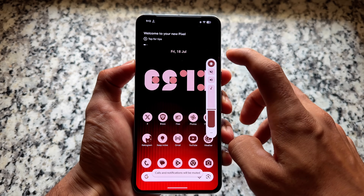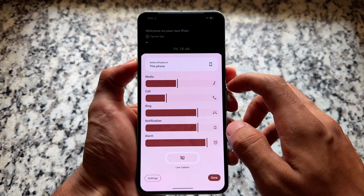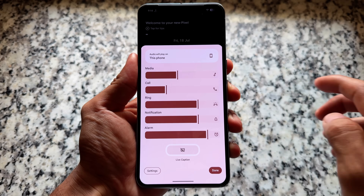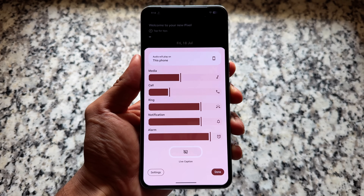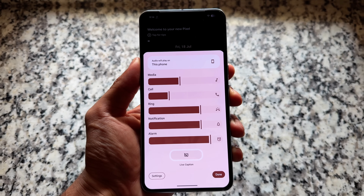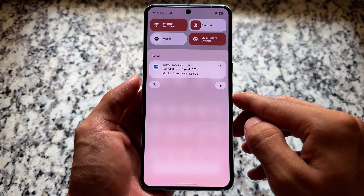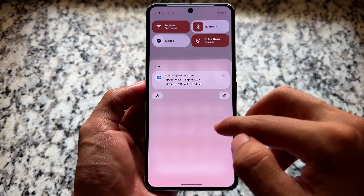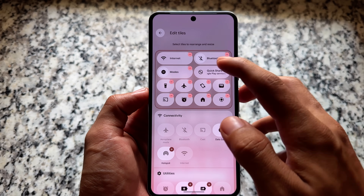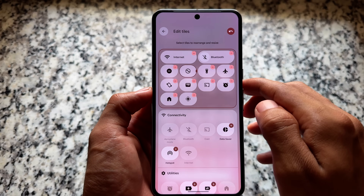The volume panel is already themed, and those were some basic changes available with QPR1 Beta 3. Because this is the last QPR1 update, it will come to the stable stage for all users next month. The new quick settings panel is also here — themed icons, blur enabled, and you can resize and reposition the tiles, which is just great.